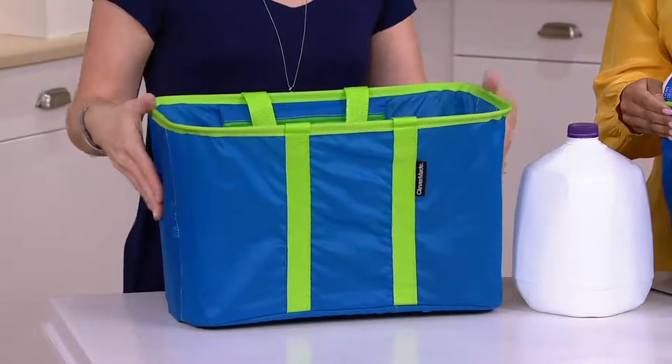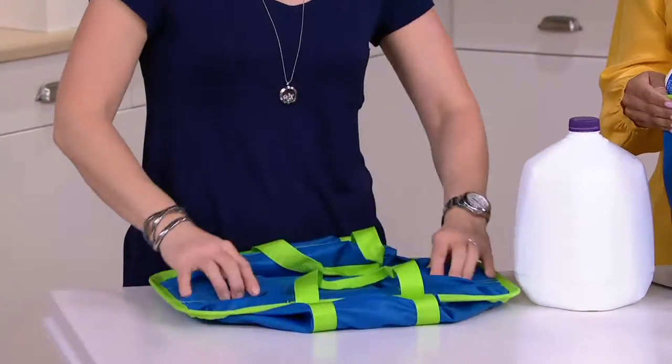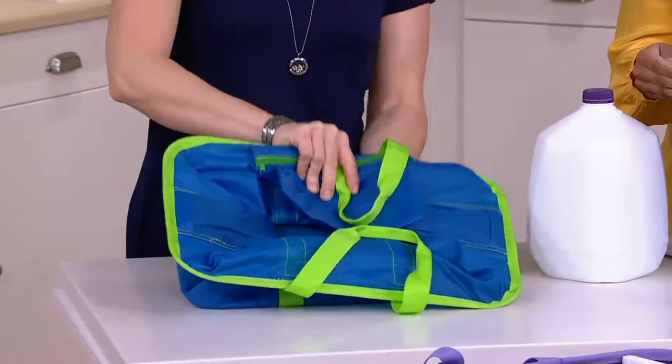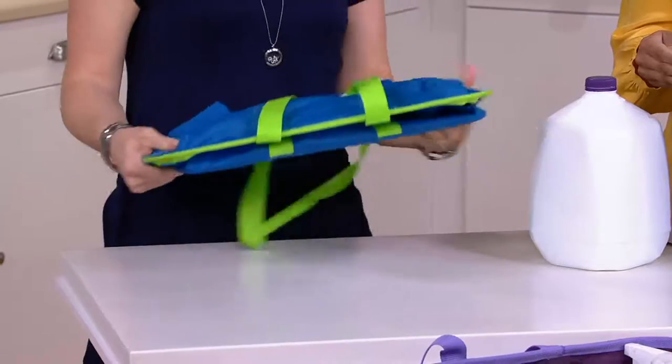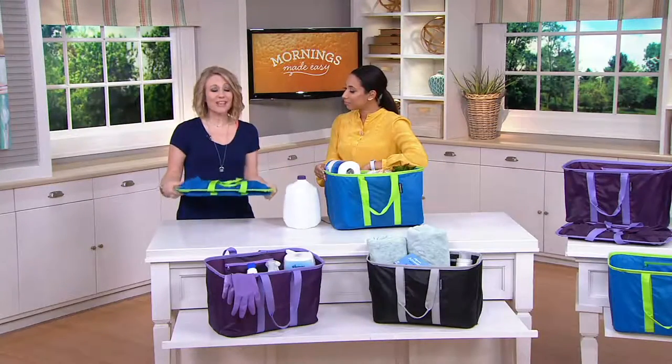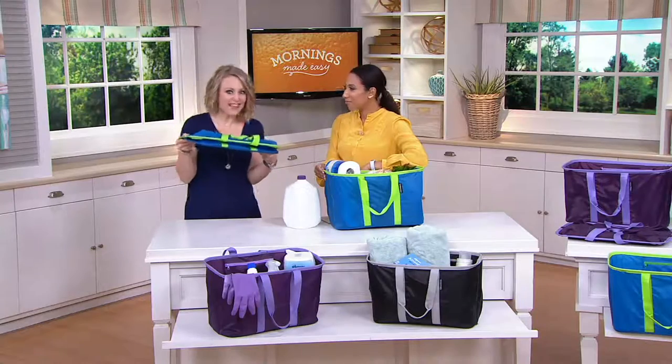When you're not using them, there are hinges inside that you just pop right down, fold it flat, and it gets about the size of a pancake. So you can stick it anywhere — in the trunk of your car, right inside your coat closet, right where you head off the door, even in a drawer, because that's how tiny they fold up.